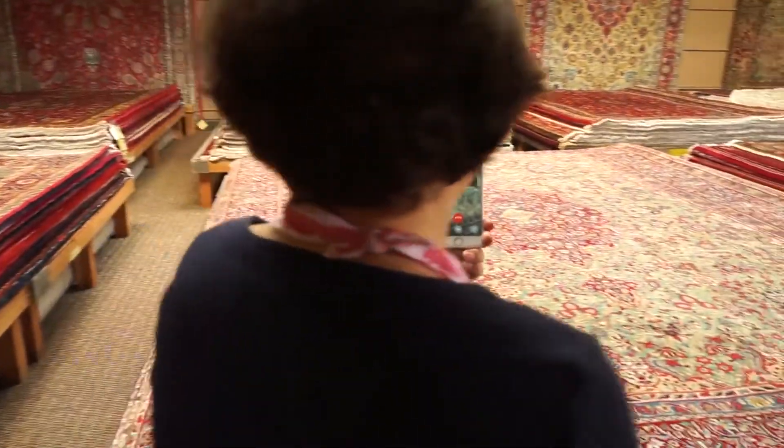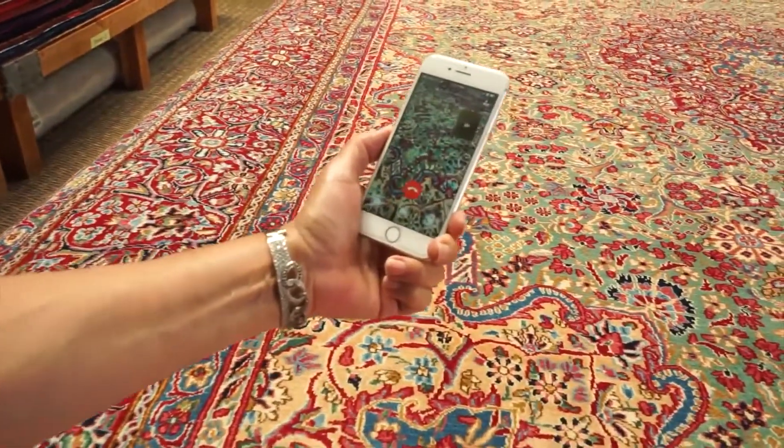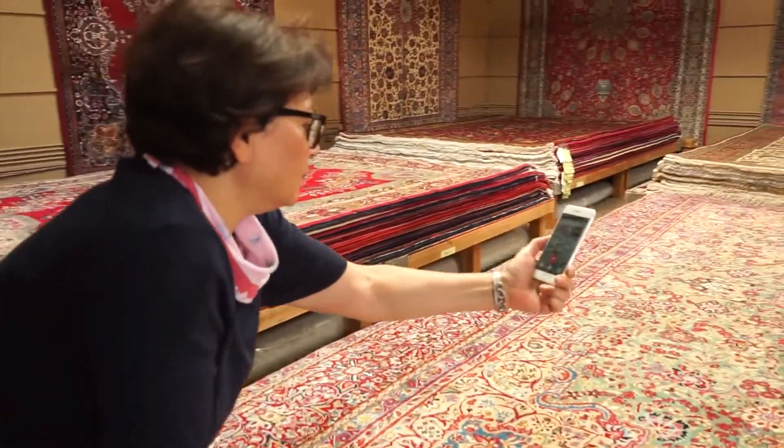We also provide a dedicated representative that's going to support you throughout the whole process. They're always going to be there for you whenever you have any questions, including live video calls. You could pick out any of the rugs in our inventory and our rep will do a live video call showing you the rugs up close and personal. We even have a fabric matching service where you can send over your sample fabrics and we will show you what the fabrics look like on top of or next to the rug — with pictures or a live video call using your own fabrics.